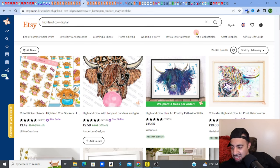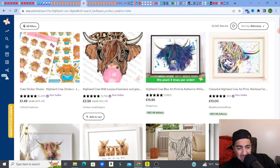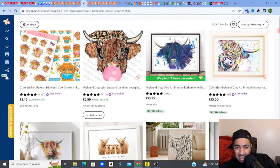Without further ado, this is the one I've wanted to talk about for a while. Don't sell this — because I can't stand it. Anybody that's been watching my videos will tell you I can't stand Highland Cows. I don't get it. I typed in 'Highland Cow' and got about 50,000 results. Adding 'digital' brought it down to 22,000. Look at this — Highland Cow chewing gum, Highland Cow wall art, Highland Cow cute sticker sheet.